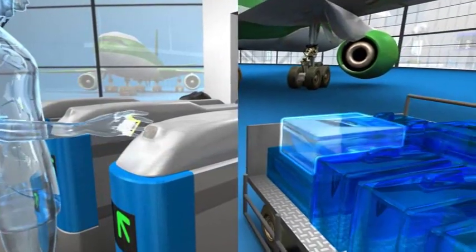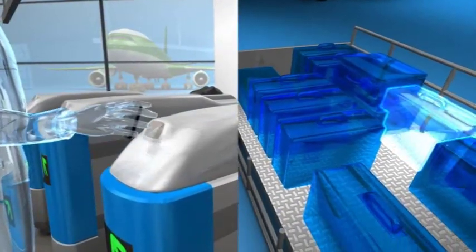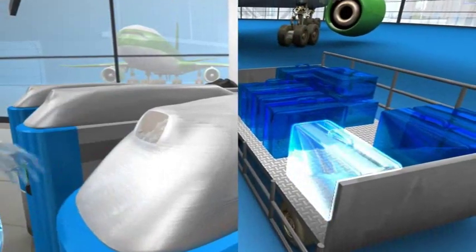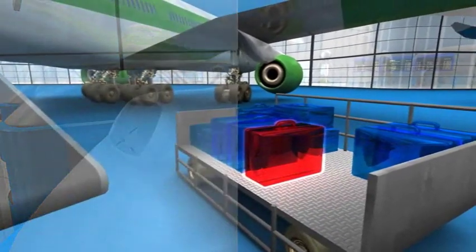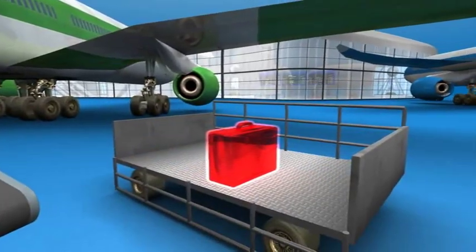From the moment they check in, passengers are uniquely identified, linked with their bags, tracked and security screened. Both manned and unmanned boarding can be managed with an integrated system. Should any passenger not board the plane, their bags can be easily identified and offloaded without delaying the flight.